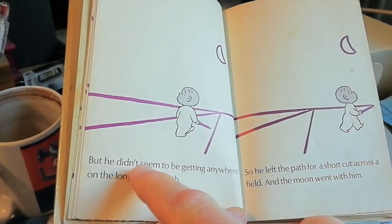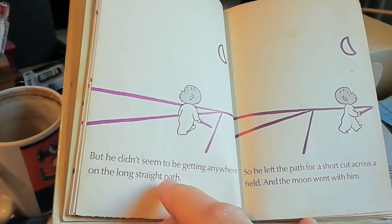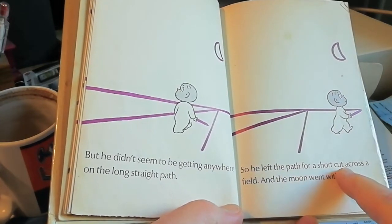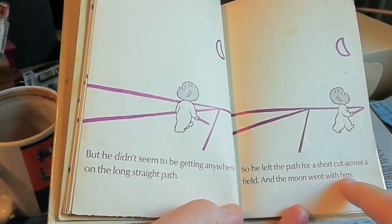But he didn't seem to be getting anywhere on the long straight path. So he left the path for a shortcut across a field and the moon went with him.